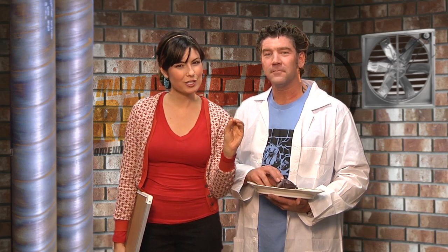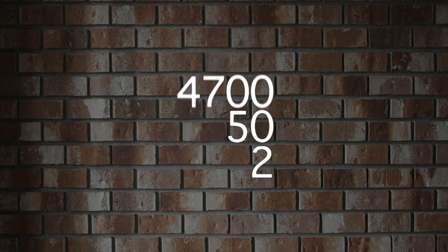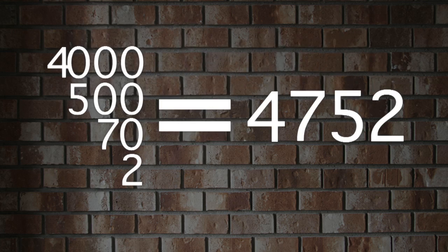Expanded notation is when you take a large number and write down all the individual pieces that make up that number. A large number like four thousand, seven hundred and fifty-two. If we take each number in 4,752 and replace the numbers after it with zeros, and lay all those out, we can break any large number down into its pieces. So now we have four thousand, seven hundred, fifty, and two. If you add all those pieces together, you have your original number again. Expanded notation just gives your brain a way to separate a big number and split it into easier-to-manage pieces.